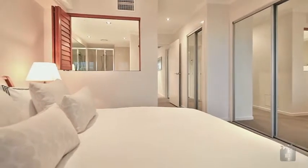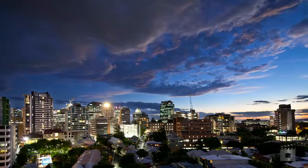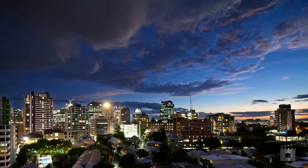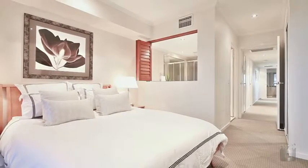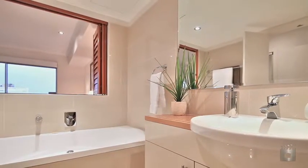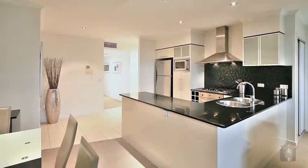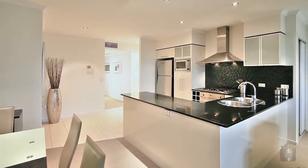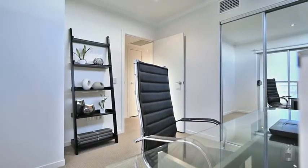Spread over approximately 175 square metres of lavish living space and enjoying panoramic city and mountain vistas, this stunning apartment's features include three bedrooms, two bathrooms including a luxurious en suite with private spa bath. The open plan living area leads out to the main entertainer's balcony and the gourmet kitchen is fitted with European stainless steel appliances. There's also ducted and zoned air conditioning throughout and two car spaces in secure level parking.